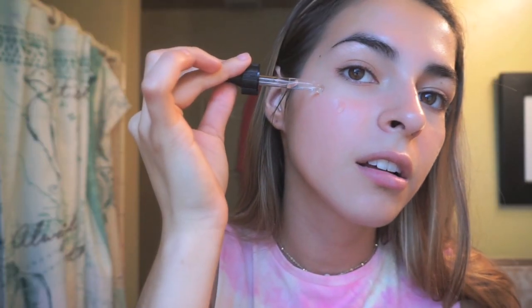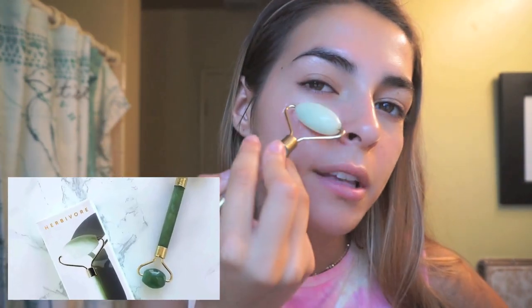Now I'm going to show you the nighttime part of the routine. Next I'm using my vitamin C serum. I love this so much — it stimulates collagen production, helps with moisture, and minimizes signs of aging. I don't really use it for anti-aging; anything vitamin C just makes my face glow and very moisturized. I basically just take two or three drops on each side of my face, on each cheek.